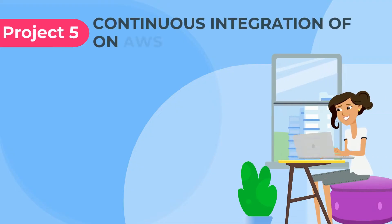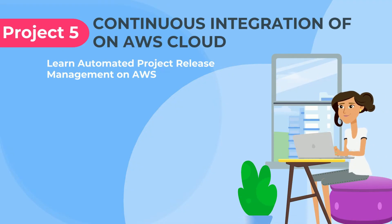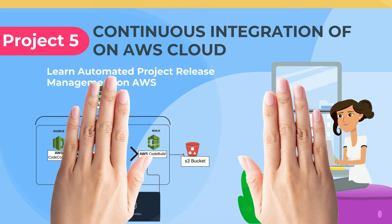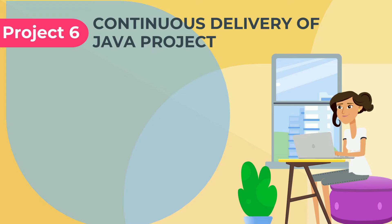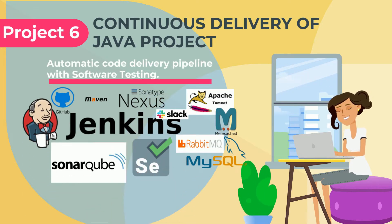Continuous integration on AWS cloud by using CodeBuild, CodeArtifact, SonarCloud, SNS, and S3 bucket. Continuous delivery of a Java project by using Jenkins, Git, Maven, Nexus, SonarQube, Selenium, Tomcat, MySQL, Memcache, and RabbitMQ.